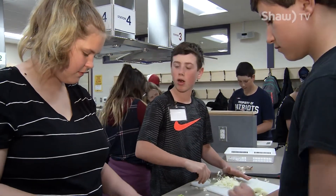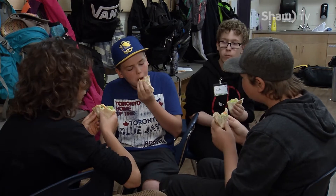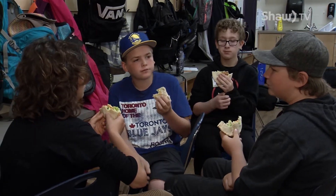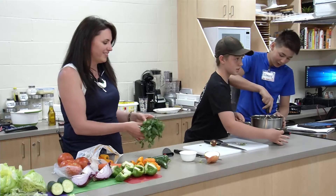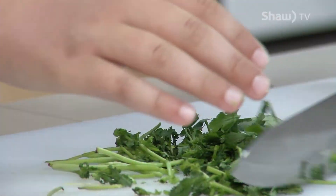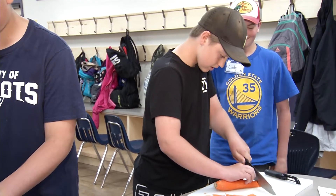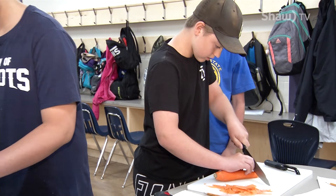They leave here with a book of recipes and they've been telling me that they go home and make them for their families and friends and they're looking forward to making more in the future. The students get the opportunity to learn knife and chopping techniques, measuring, cross-contamination and food safety, just to name a few. And it all happens in a cooking lab with lots of hands-on opportunities.